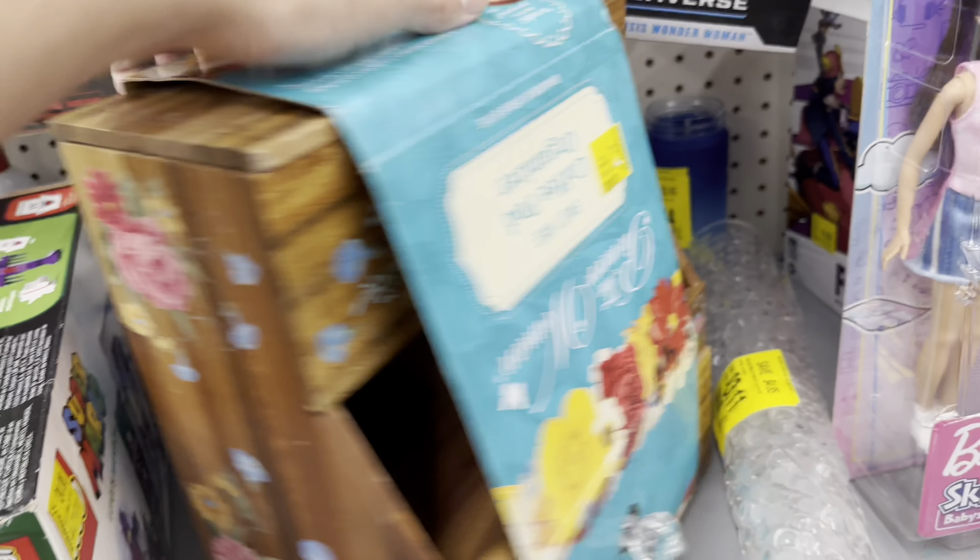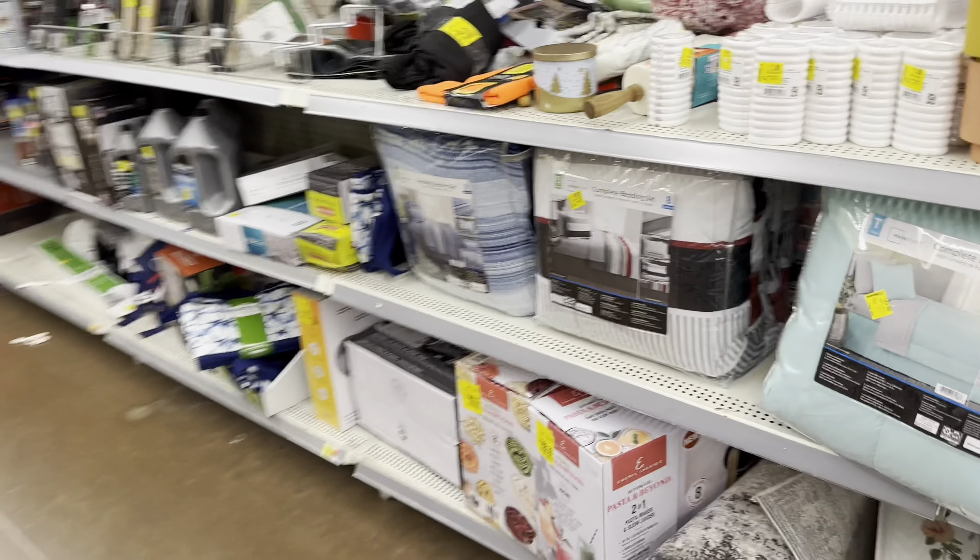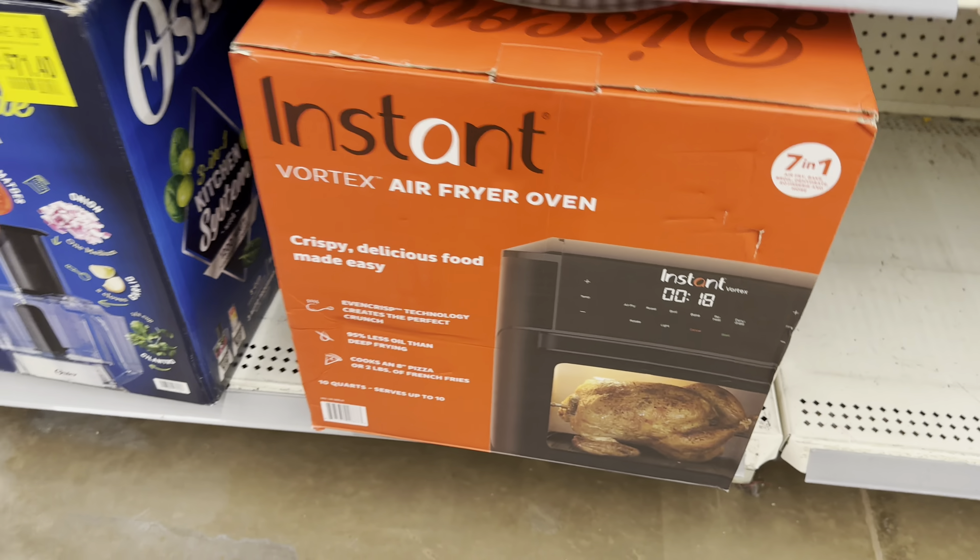Some Pioneer Woman coffee pot organizers, $20 down from $34. Just seeing what else they have here — seeing a lot of those pasta makers at some stores. This Instant air fryer is $64.97 — that's the UPC in case you're looking to grab one.